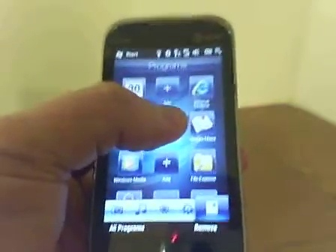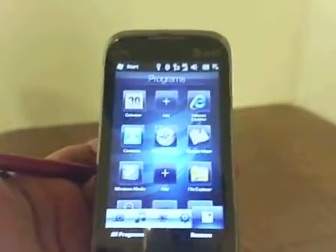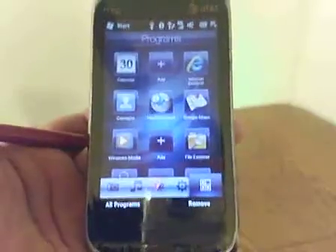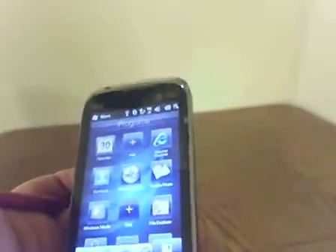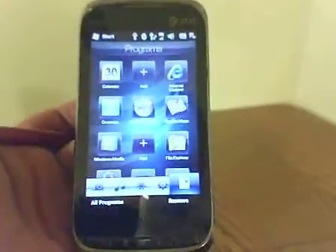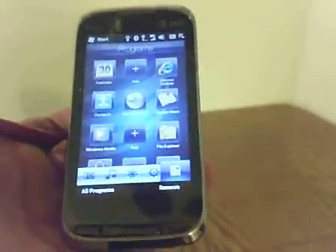If anything, I would recommend getting Navi Computer as a backup navigation program to find your way around. For example, if there's an earthquake with bridges out and buildings falling down, you can basically find alternate routes to wherever you need to go. That's about it. Later.